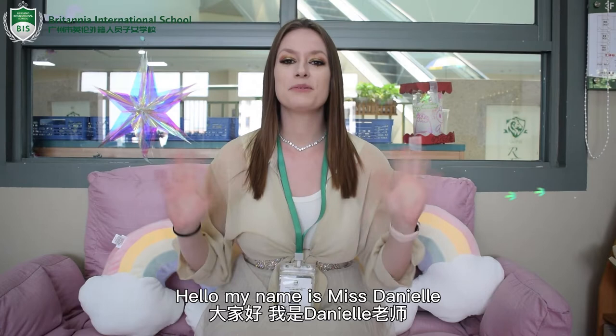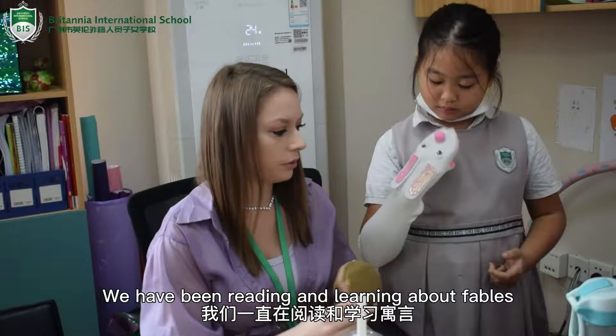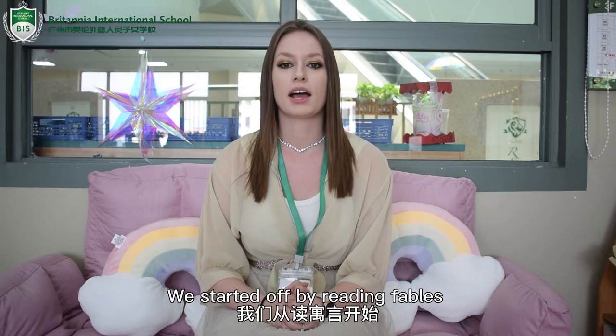Hello, my name is Miss Danielle and I'm a Year 5 teacher. In our first English unit, 5.1, which is stories from different cultures, we have been reading and learning about fables. We started off by reading fables like The Lion and the Mouse, Tiddalick the Frog, and The Lion and the Jackal.